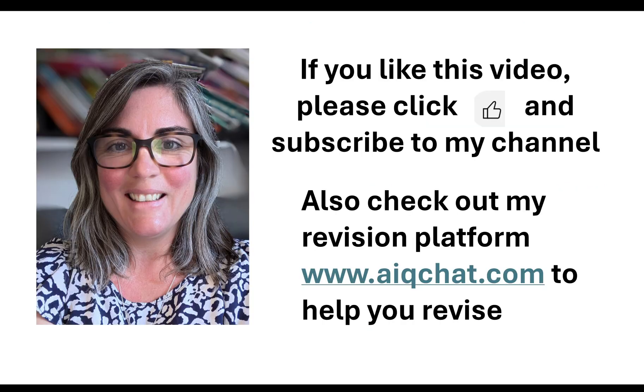If you like this video, please click the like button below and subscribe to my channel. If you are looking for a revision platform, please check out www.aiqchat.com - it has over 1,500 multiple choice questions and access to an artificial intelligence tutor to help you gain that knowledge. Thanks for watching and please do subscribe.